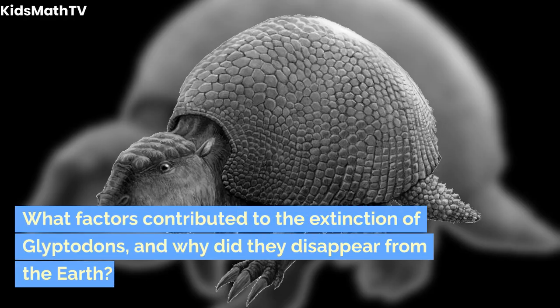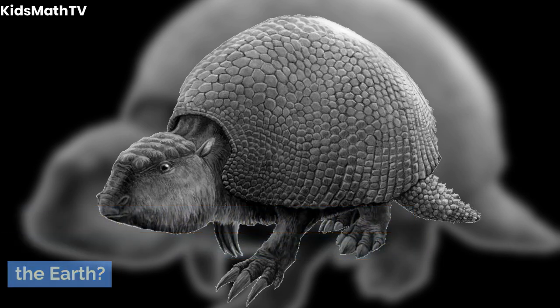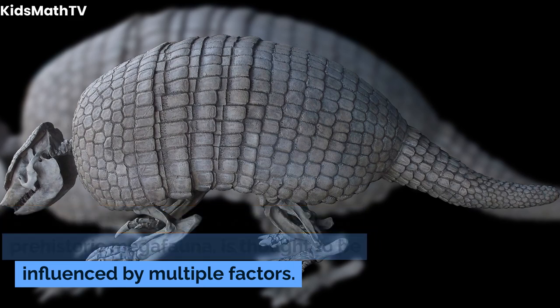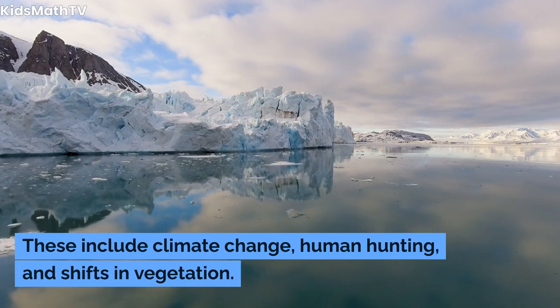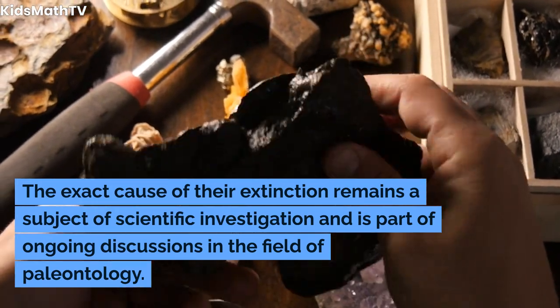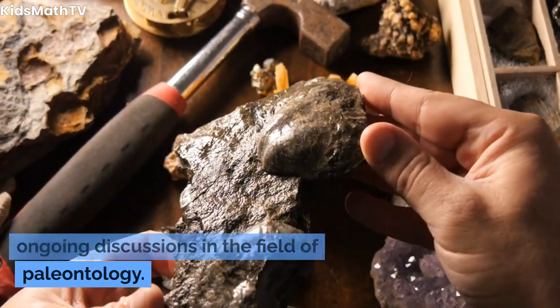What factors contributed to the extinction of glyptodons, and why did they disappear from the earth? The extinction of glyptodons, like many prehistoric megafauna, is thought to be influenced by multiple factors, including climate change, human hunting, and shifts in vegetation. The exact cause of their extinction remains a subject of scientific investigation and is part of ongoing discussions in the field of paleontology.